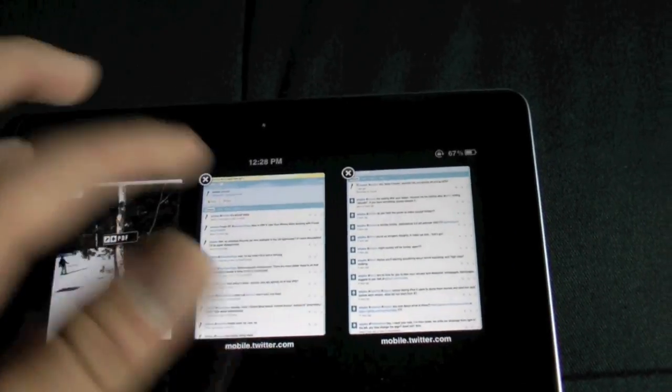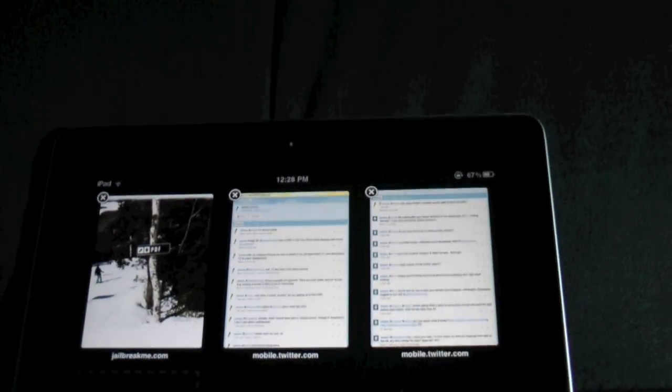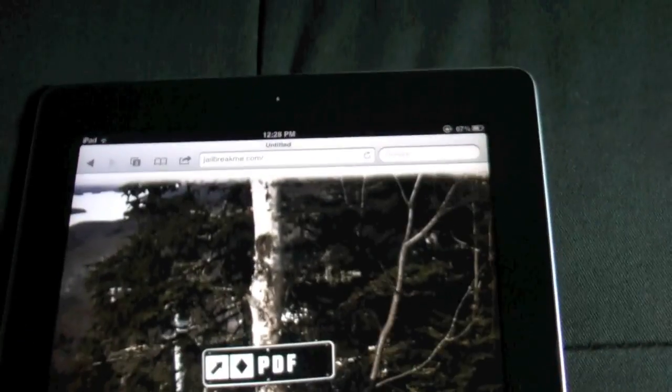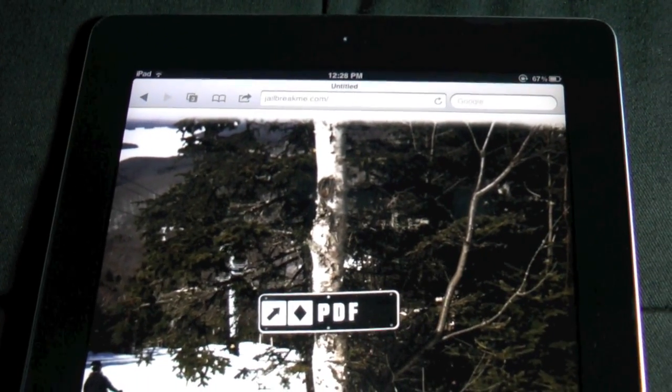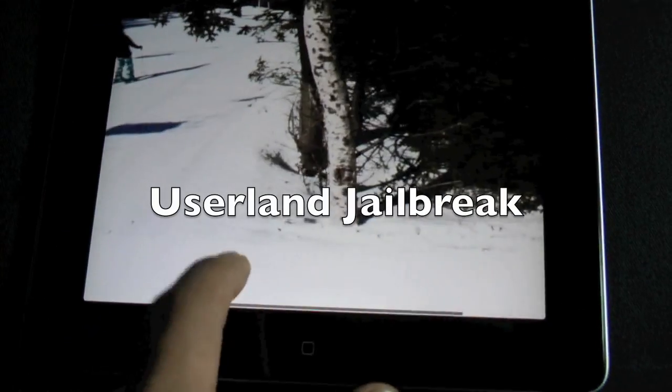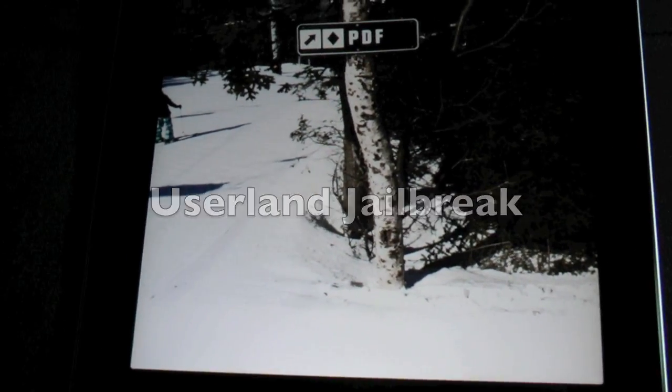And Comex said it's almost ready. And if you visit jailbreakme.com, it does have this PDF page, and basically that hints at the next jailbreak being a PDF exploit, meaning it'll have that little slider on the bottom that says 'slide to jailbreak' — basically a user-land exploit.